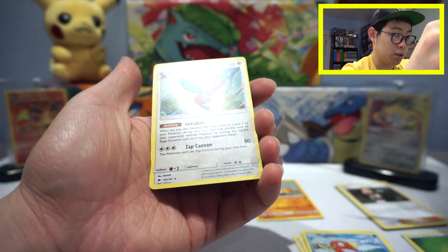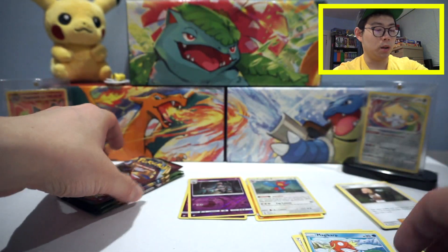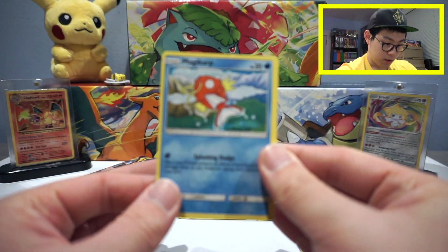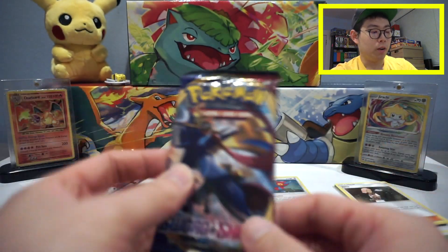Reverse hollow Dust Clops and a hollow Porygon Z. At least we got a hollow — it's pretty cool. The cards do feel kind of funky though. I absolutely adore the art on the Mismagius.